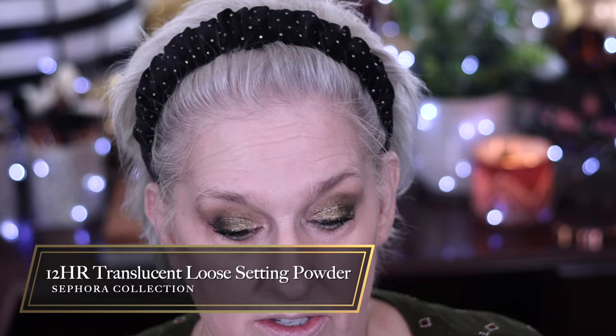I don't feel like I need to re-review the foundation since I reviewed it last year. This is their translucent setting powder. Putting some in the cap, onto my sponge, and pressing it in — not under the eyes. I'm just erasing and blurring out my pores. On the other side, getting some on a brush and dusting lightly.